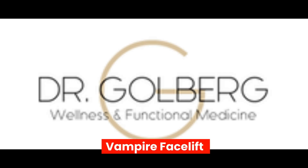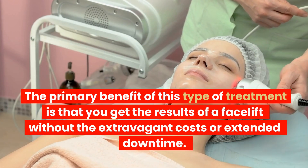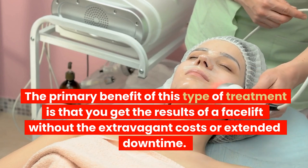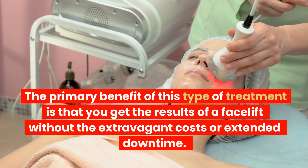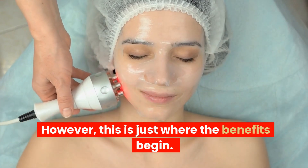Vampire Facelift. The primary benefit of this type of treatment is that you get the results of a facelift without the extravagant costs or extended downtime. However, this is just where the benefits begin.